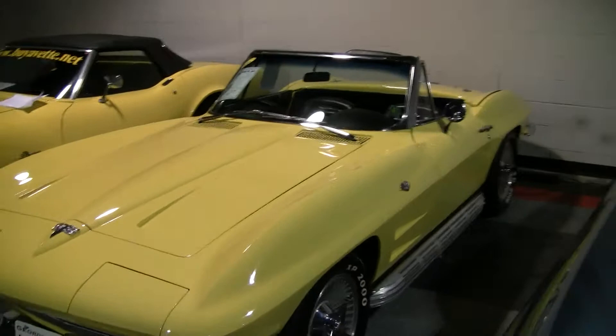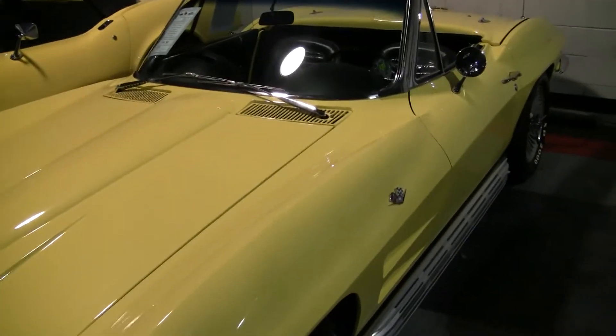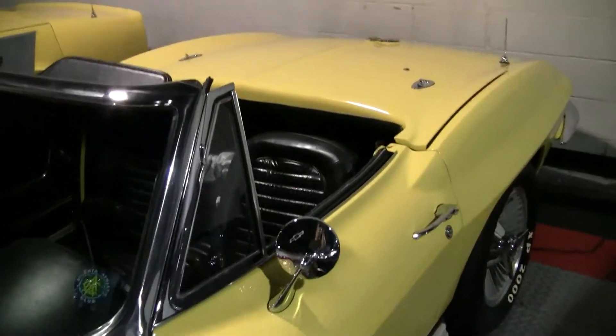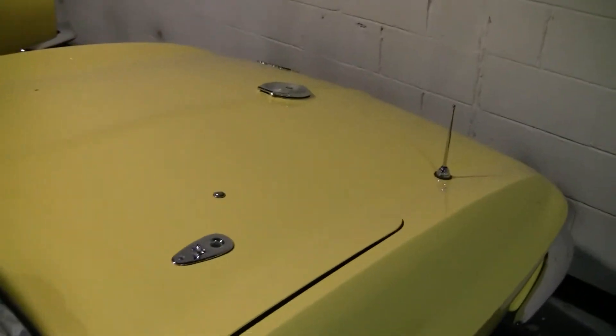The first thing I've got to say about this car is it has one of the best paint jobs I've ever seen. It's recent and cost in excess of $20,000. I've got receipts documenting that.